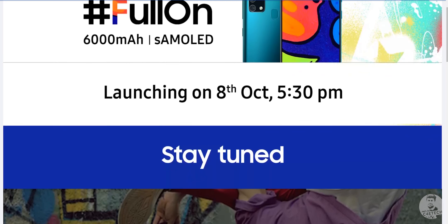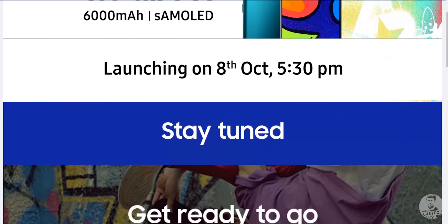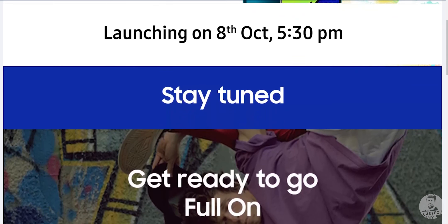That's pretty much it for the F41. This phone launches on the 8th of October on Flipkart at 5:30 PM, so we'll have more information then. By then I'll also have a dedicated unboxing and hands-on video for you guys. If you have any questions you'd like me to address in that video, please drop them in the comments and I will try to get that done.